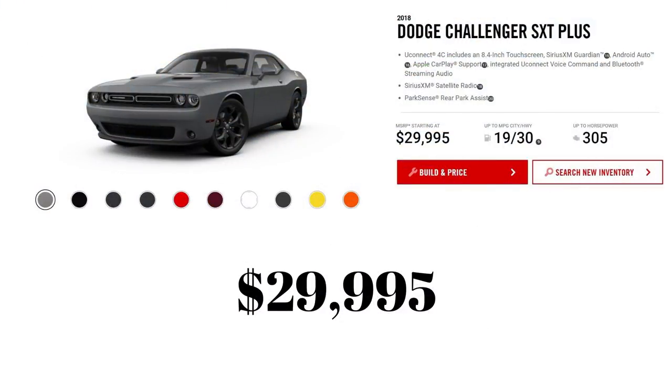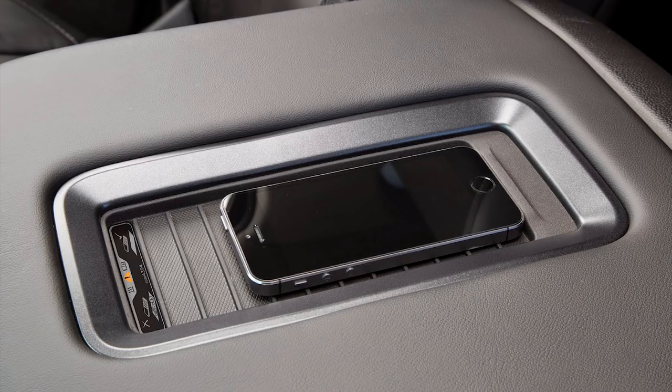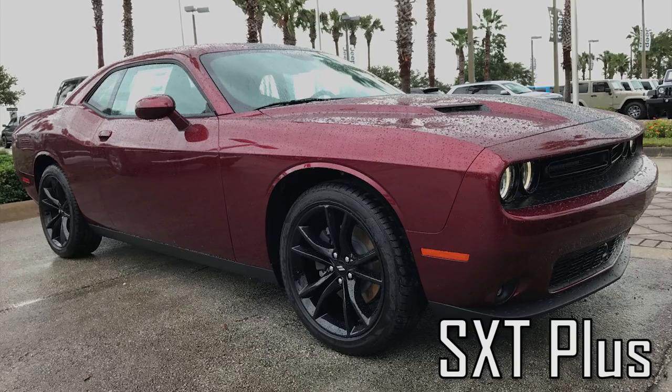The next model up is the SXT Plus, with no change in price — still $29,995. It adds some cool features including a park assist system, Apple CarPlay, and the option to add a wireless phone charging pad made by Mopar for $350, installed near the USB and auxiliary ports. This wireless charging pad is also available on most other models up the list.